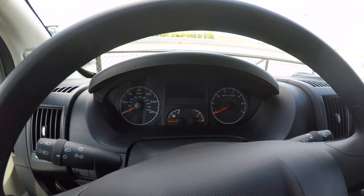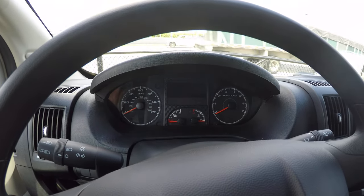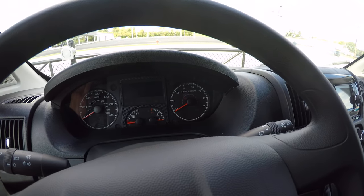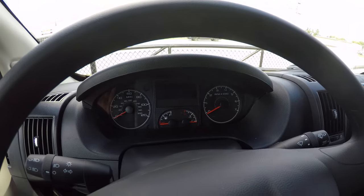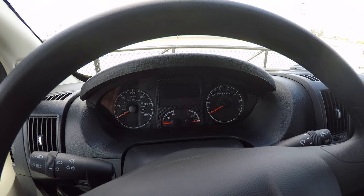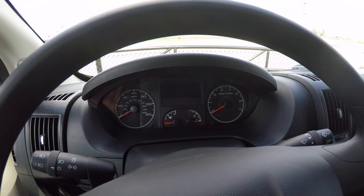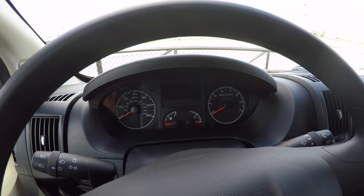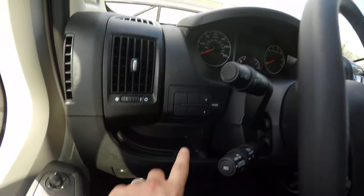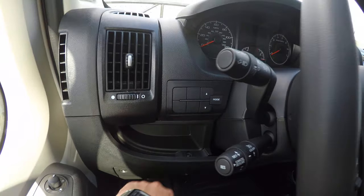Up in the gauge cluster — pretty basic gauge. You have your speedometer on the left, fuel gauge, temperature gauge, and tachometer. You also have your driver's information screen right there in the center. That's going to display the time, your trip, different fuel economy statistics, as well as your range until empty. All of that is controlled with the buttons right over here.